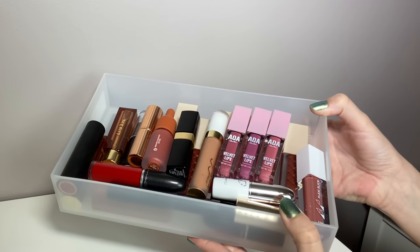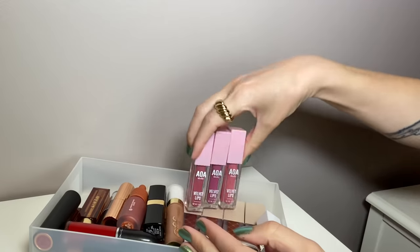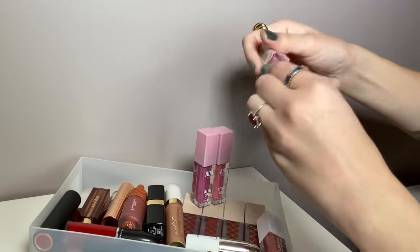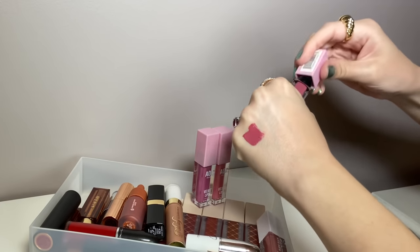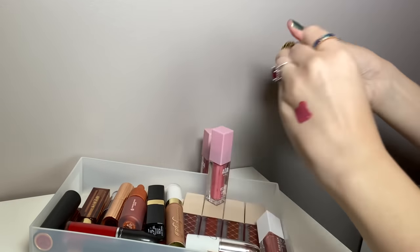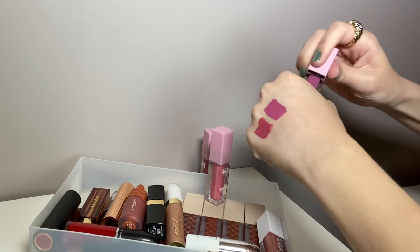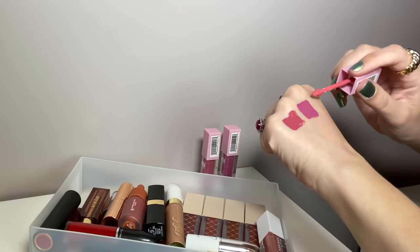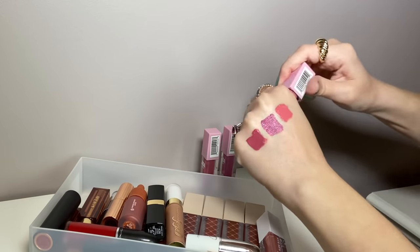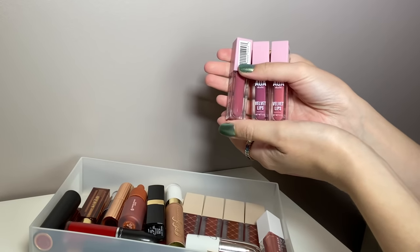All right, so 27 lipsticks — this includes liquid lipsticks and bullet lipsticks. I've got these three AOA Velvet Lips. This is the shade Reese — a really pretty pinky mauve. This one is Aria, more purpley-toned, and these are so comfortable on the lips. And the last one is Riley, more of a peachy pink. These are only a dollar fifty on the AOA website. I think these are amazing, so I'm going to keep all three.